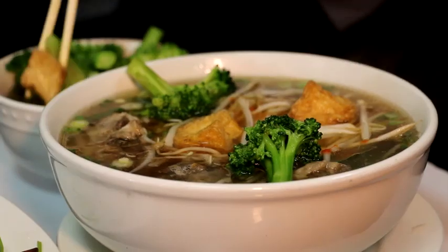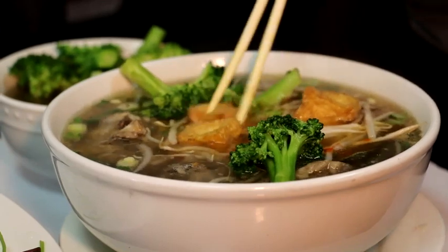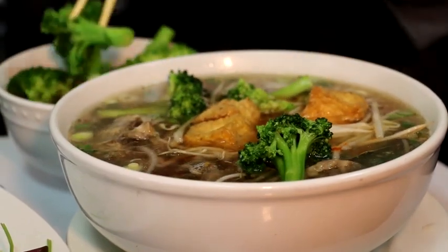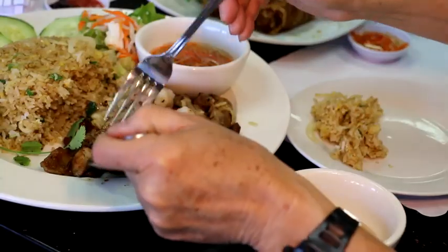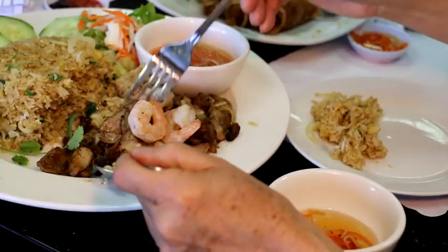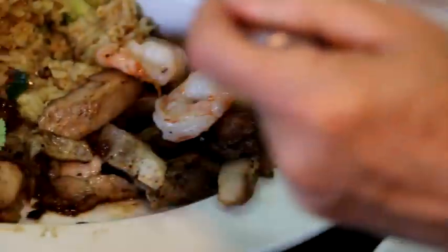I like Pho Kobe a lot. Usually I order oxtail with custom-made like red cheese on the side and the fried tofu. This is my favorite dish. I also order the fried rice with the teriyaki chicken and shrimp. That's one of the good dishes too.